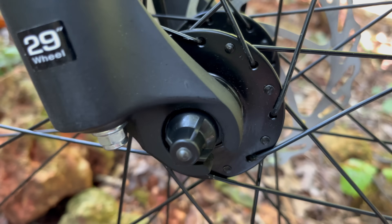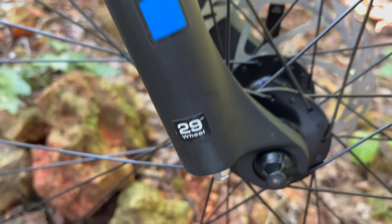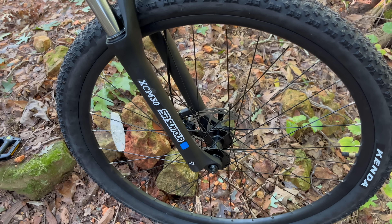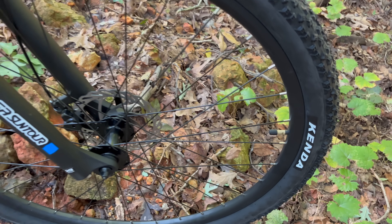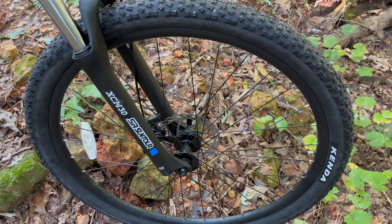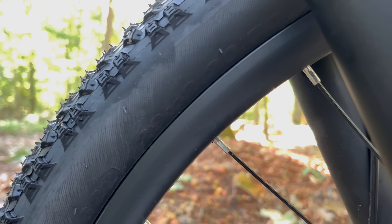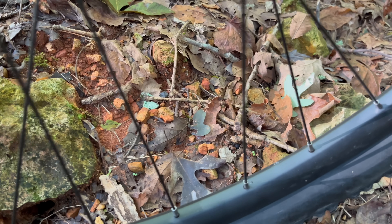Getting down here, we can see there's a quick release lever on the other side. These are going to be 29 inch wheels, very popular with mountain bikes. These are Kendas. The specs on the website say 29 by 2.35, but when I look at them I see 29 by 2.20, so 29 by 2.20 is what to expect.